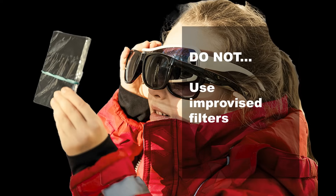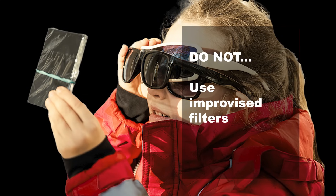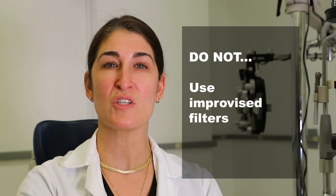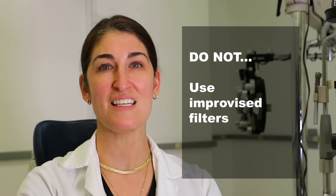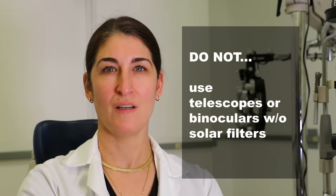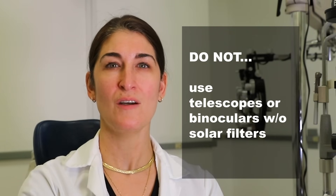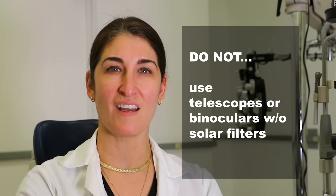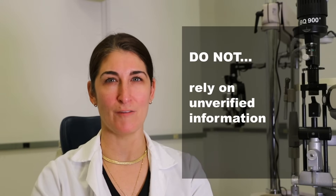Don't use improvised filters — this is not a time for DIY. Avoid using makeshift filters such as sunglasses, CDs, DVDs, or smoke glass. These materials don't provide adequate protection from harmful solar radiation and can lead to eye injuries. Don't use telescopes or binoculars without solar filters. Never use optical devices like telescopes or binoculars to view the sun during an eclipse without proper solar filters, as the concentrated sunlight can cause immediate and severe damage to your eyes.